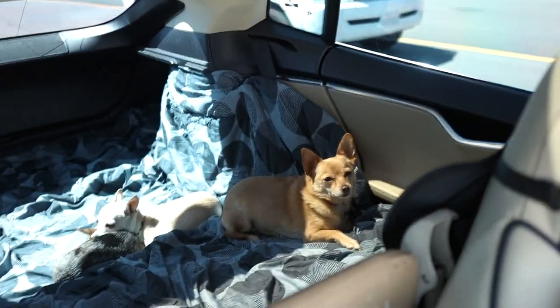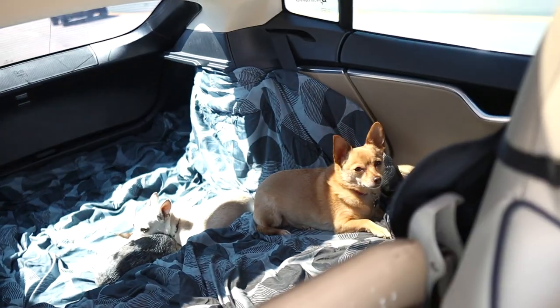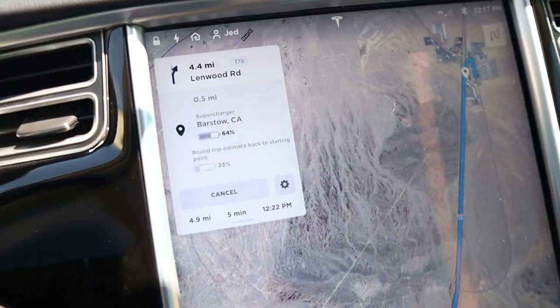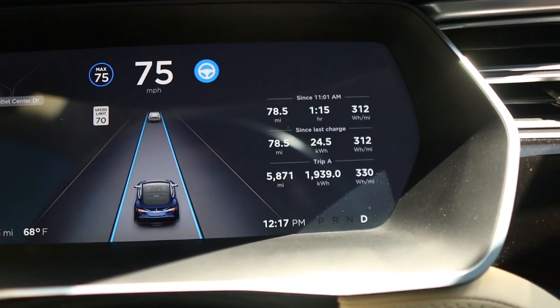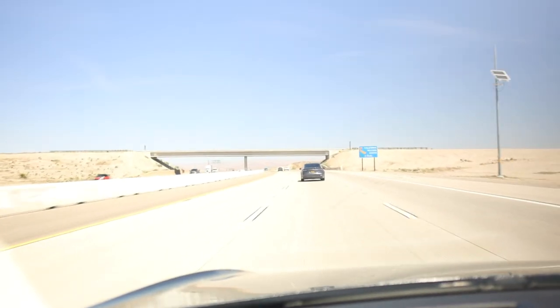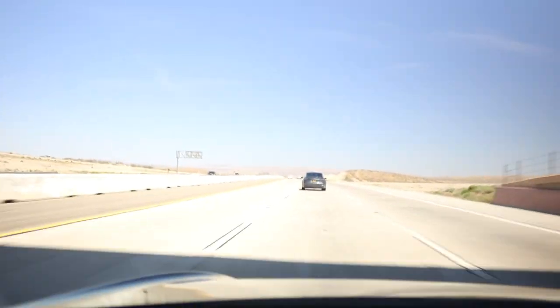There are the pups in the back sitting down enjoying their drive. Alright, so we're just a couple miles away from the Barstow supercharger. I've been driving about an hour and 15 minutes, right about what it said it would take to get there. I ended up behind the 3 — I keep saying 'we' but I'm the only one with the dogs in the S — kind of chasing the 3 all the way to Barstow.